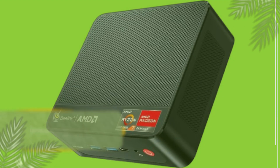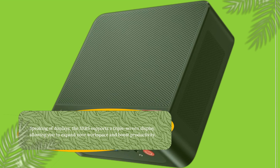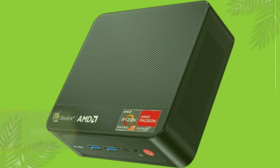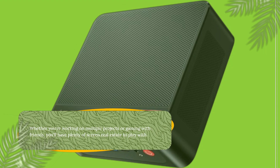Speaking of displays, the SER5 supports a triple-screen display, allowing you to expand your workspace and boost productivity. Whether you're working on multiple projects or gaming with friends, you'll have plenty of screen real estate to play with.